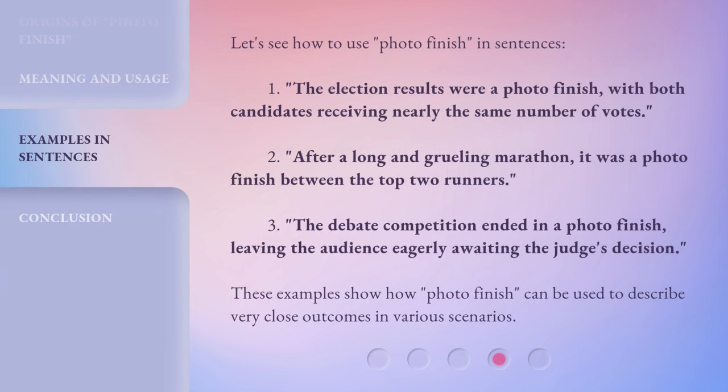Let's see how to use Photo Finish in sentences. One: the election results were a Photo Finish, with both candidates receiving nearly the same number of votes. Two: after a long and grueling marathon, it was a Photo Finish between the top two runners. Three: the debate competition ended in a Photo Finish, leaving the audience eagerly awaiting the judge's decision. These examples show how Photo Finish can be used to describe very close outcomes in various scenarios.